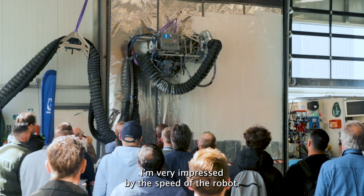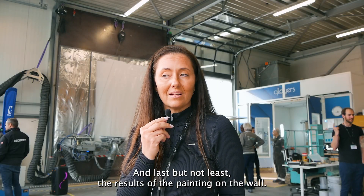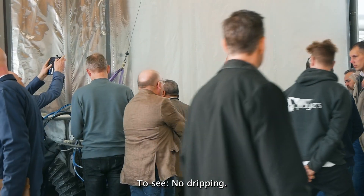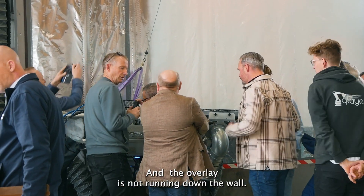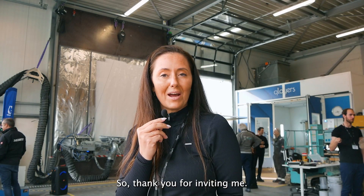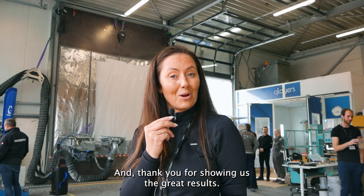I'm very impressed by the speed of the robot and, last but not least, the results of the painting on the wall. To see no dripping and the oval area is not running down the wall — so thank you for inviting me and thank you for showing us the great results.